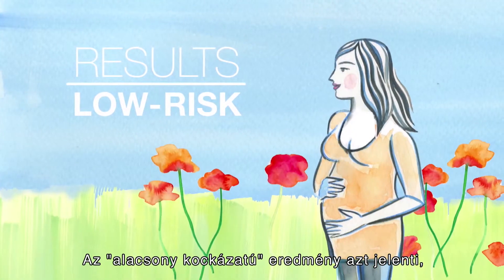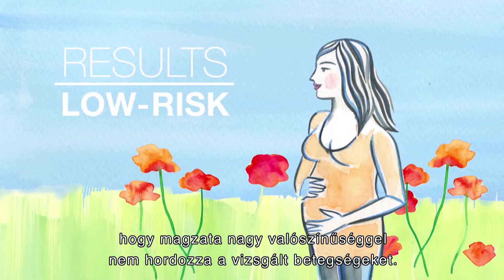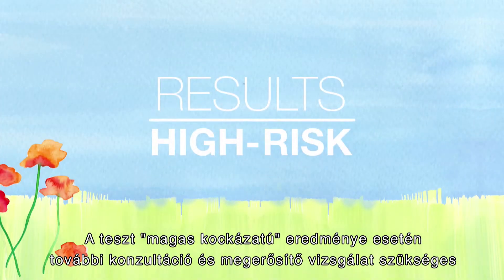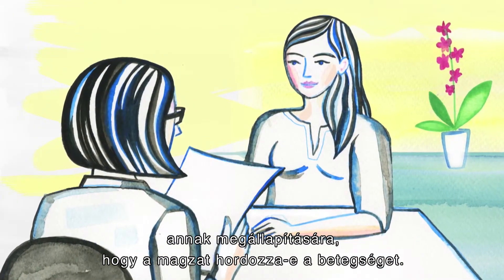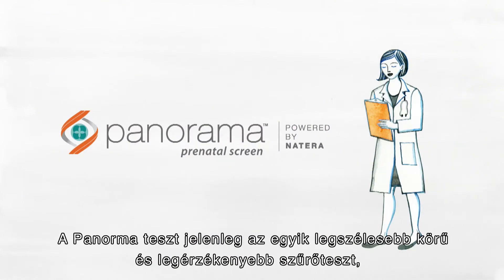If the results are low-risk, your baby is unlikely to be affected by the conditions that Panorama screens for. If you do receive a high-risk result, genetic counseling and follow-up testing is recommended to determine if your baby does have that condition.